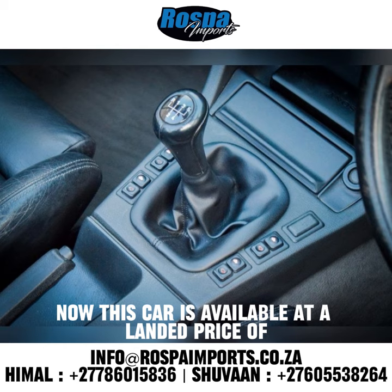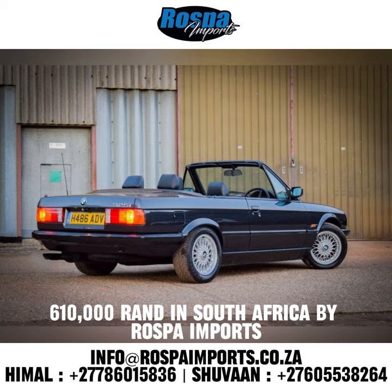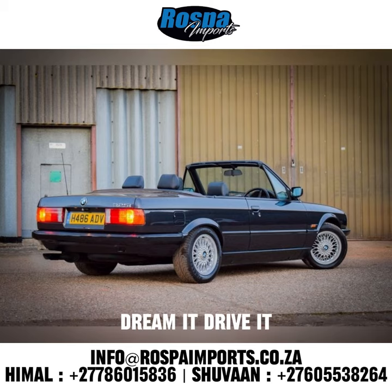This car is available at a landed price of 610,000 Rand in South Africa by Rospa Imports. Dream it, drive it.